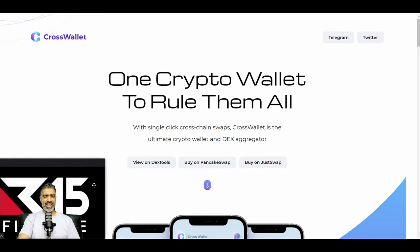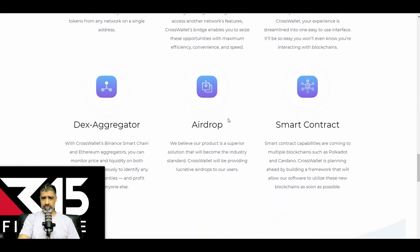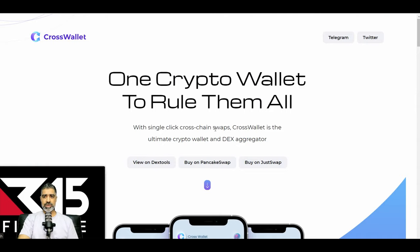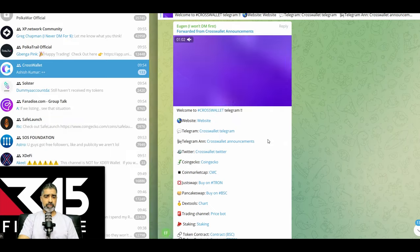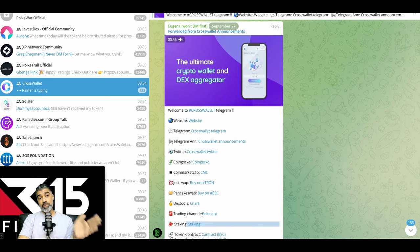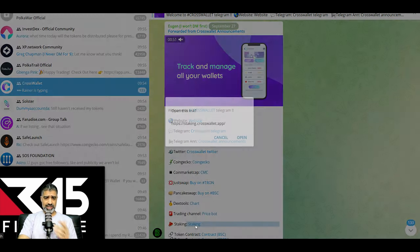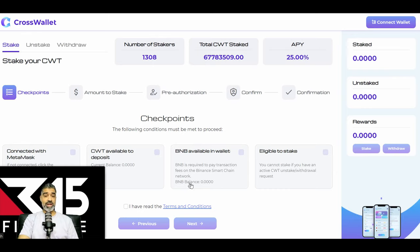You'll notice they're not advertising their staking account prominently on the website. To find it, go to their official Telegram, click the pinned messages, and you'll see information about staking. We click that link, and it takes us to the CrossWallet staking account. Here it tells us the APY is 25%, and it tells us how to do it. There are options in the top left: stake, unstake, withdraw.